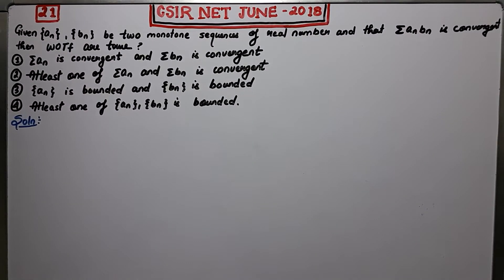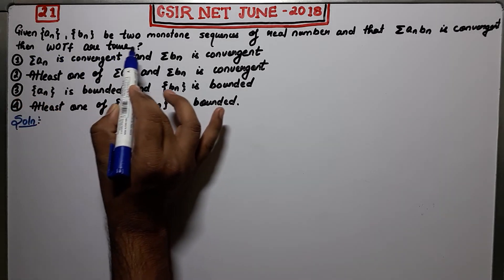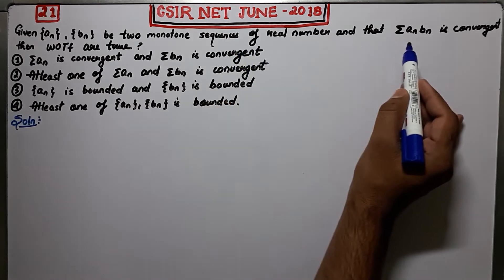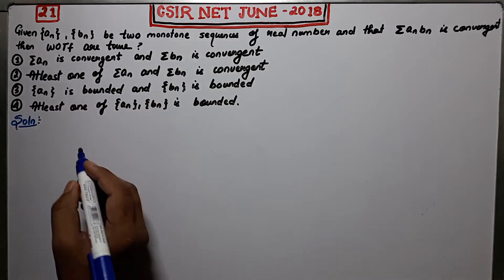Welcome guys. This is question number 21 of NET June 2018, and it's a question of analysis from Part B of the paper. Let us firstly read it. Given An and Bn are two monotone sequences of real numbers and that summation An·Bn is convergent, then which of the following are true?